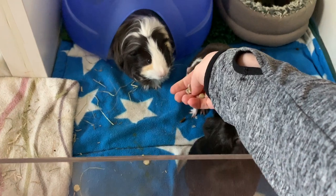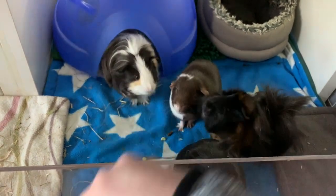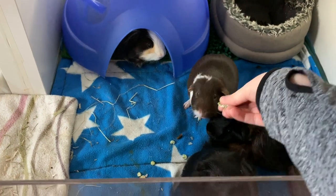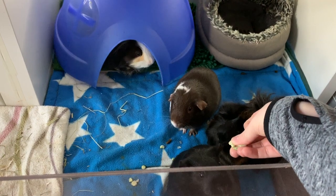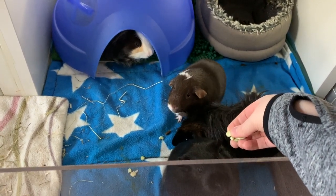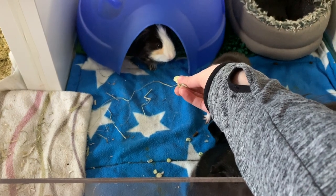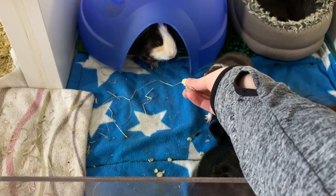Pea flakes contain the amino acid lysine, which is an essential protein nutrient that small animals — and in fact humans — don't naturally create, so it's something that should be included in their diet. It's in the majority of good pellets, but pea flakes are a natural source since they are literally just heated and pressed with nothing untoward done to them. It's all organic, so it's a great source of lysine.